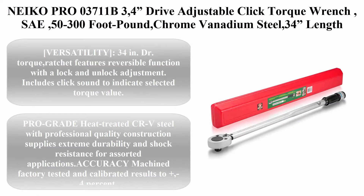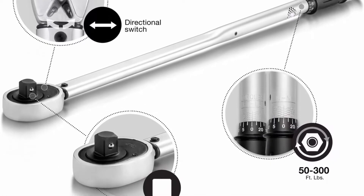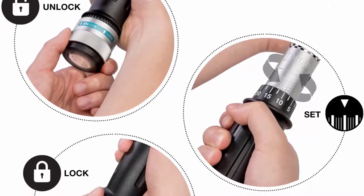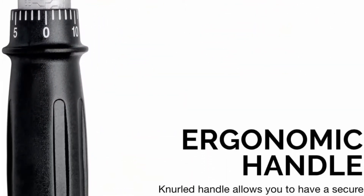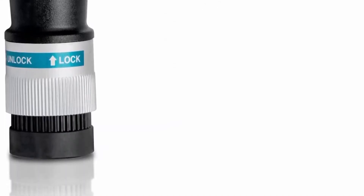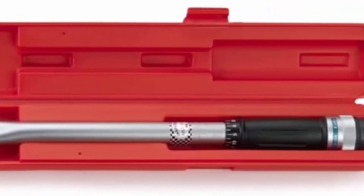Top 2: Neiko PR003711B3, 3/4 drive adjustable click torque wrench, SAE, 50 to 300 foot-pound, chrome vanadium steel, 34-inch length. Torque ratchet features reversible function with lock and unlock adjustment. Includes click sound to indicate selected torque value. Pro-grade heat-treated CRV steel with professional quality construction for extreme durability and shock resistance. Accuracy machine factory tested and calibrated to plus or minus 4%. Long reach overall 34-inch length, 50 to 300 ft-lb range. Comes with ABS custom-fitted storage case with key lock.